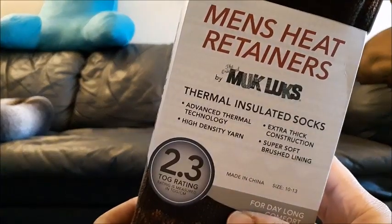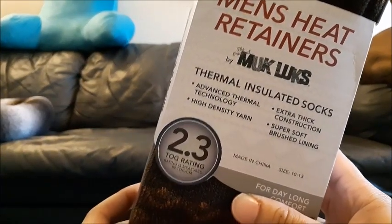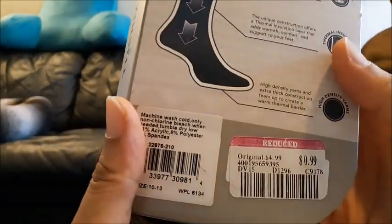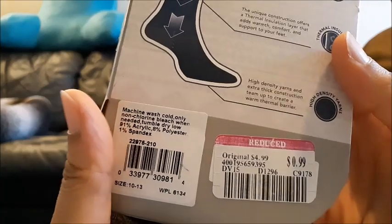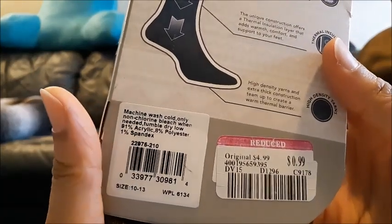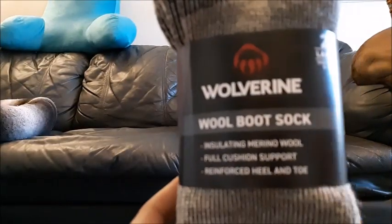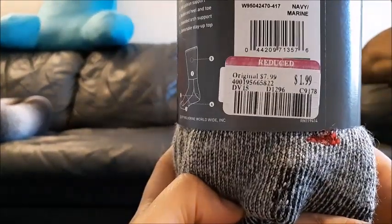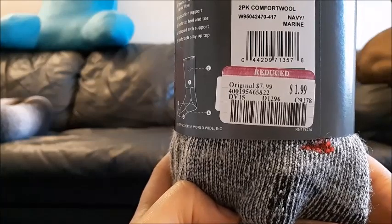Men's heat retainers — Muck Lux thermal insulated socks for day long comfort. These were originally $4.99 and marked down to $0.99. Wolverine wool boot socks, insulated — originally $7.99 marked down to $1.99.